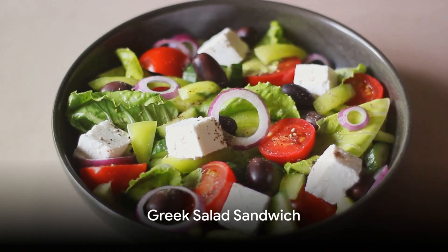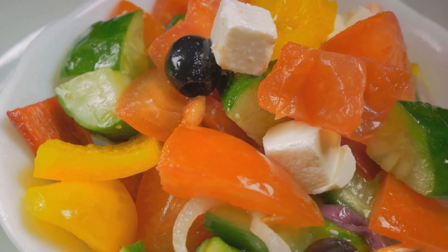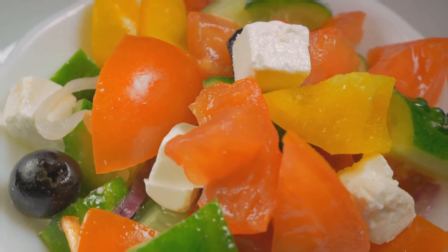Next, we have the Greek salad sandwich. Spread tzatziki sauce on a slice of whole grain bread, then layer it with tomatoes, cucumber, olives, and feta cheese. This sandwich is full of Mediterranean flavors and is rich in vitamins.